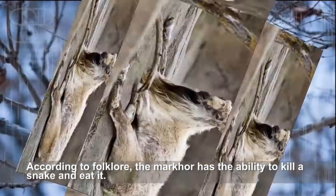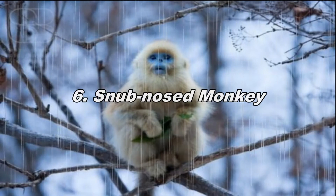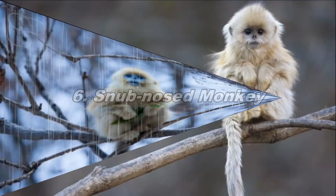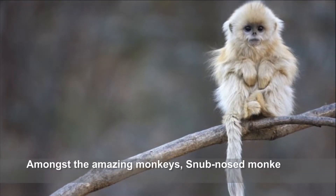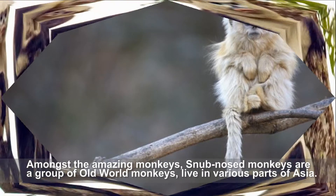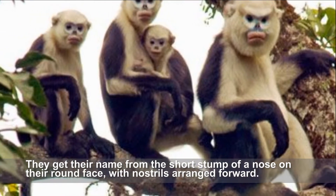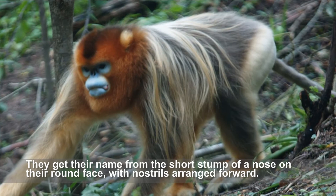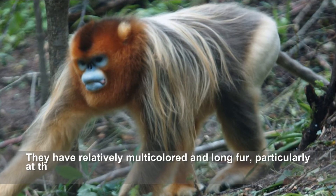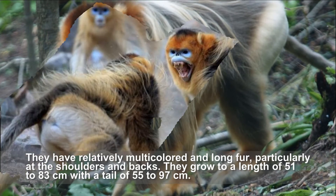Snub-nosed monkeys are a group of old-world monkeys living in various parts of Asia. They get their name from the short stump of a nose on their round face, with nostrils facing forward. They have relatively multicolored and long fur, particularly at the shoulders and back, and grow to a length of 51 to 83 centimeters with a tail of 55 to 97 centimeters.